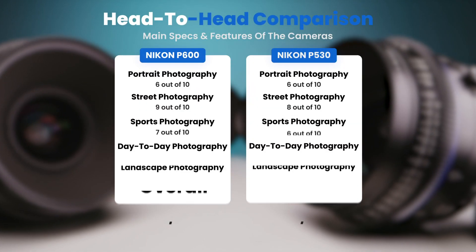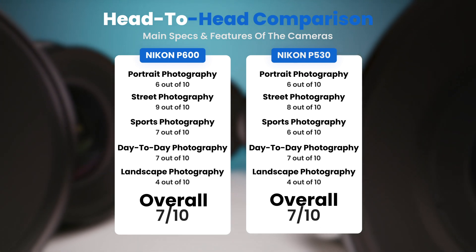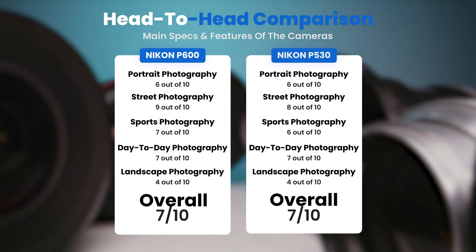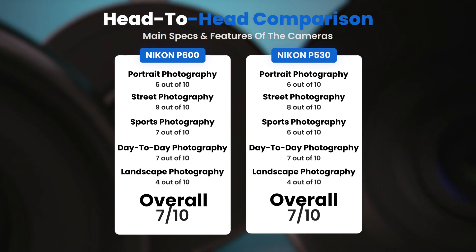To conclude, here are our overall ratings for both cameras. The Nikon P600 receives an overall rating of 7 out of 10, and the Nikon P530 also receives an overall rating of 7 out of 10.